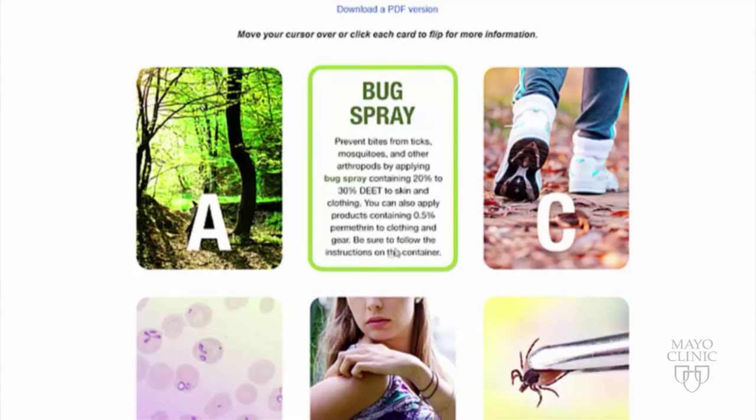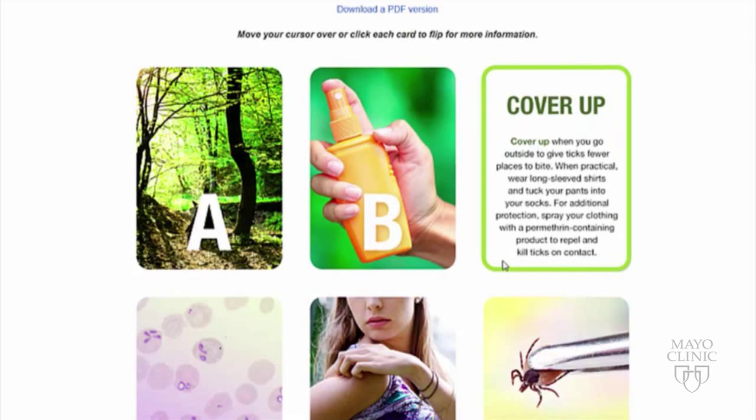C is for clothing. When practical, when it's not too hot, wearing long pants tucked into your socks or long sleeves can help provide less area for ticks to bite.